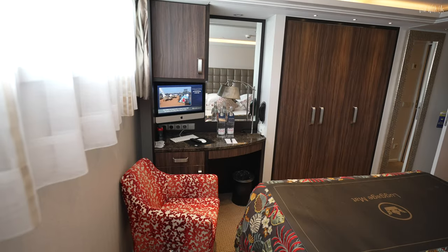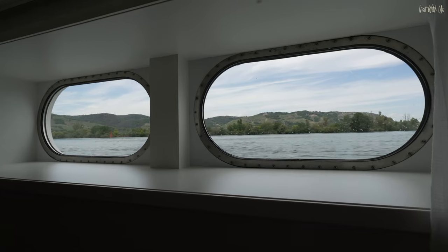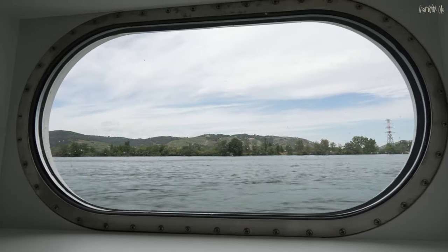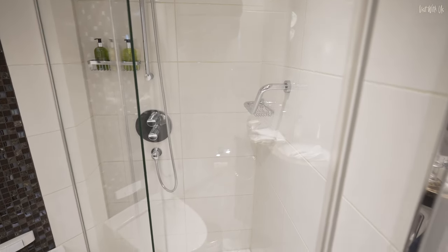All the familiar Amma Waterways touches are here, but because you're on a lower deck and mostly below the waterline, you obviously don't get a balcony. You get a couple of decent-sized windows that give you a swan's-eye view of the river, similar to the view in the restaurant. The bathroom is small, but aren't they all generally? However, the triangular shower is a pretty decent size.